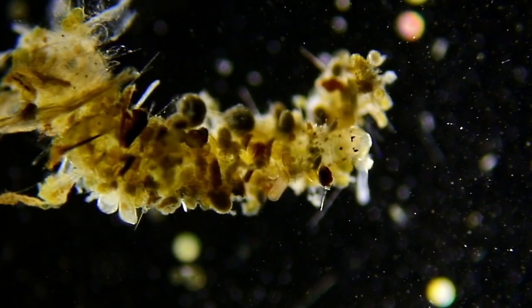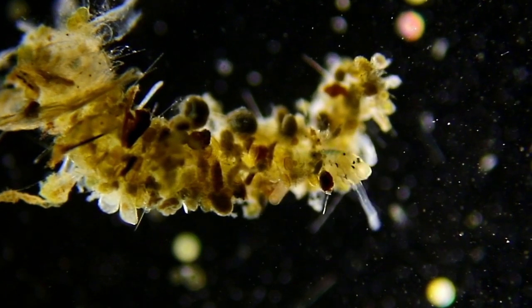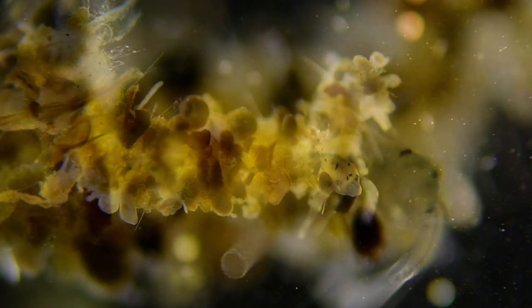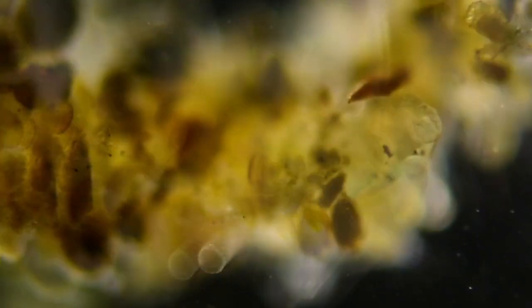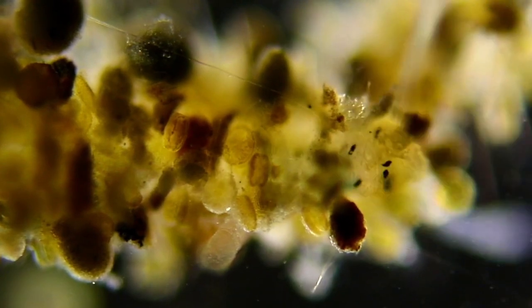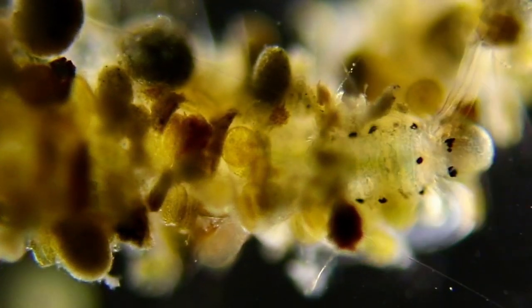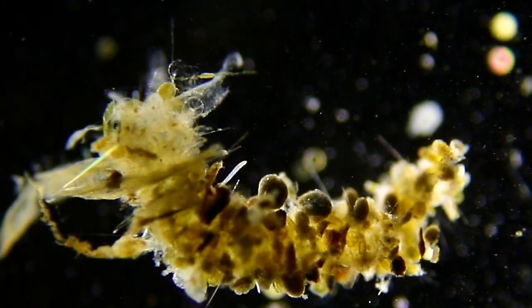This one here, it started settling out and it's building this amazing tube out of anything it finds nearby. Here we're zoomed in on this polychaete. Look how it uses its palps — those long tentacle-like things — to pull material closer in and build the tube it's going to live in. Isn't that amazing?